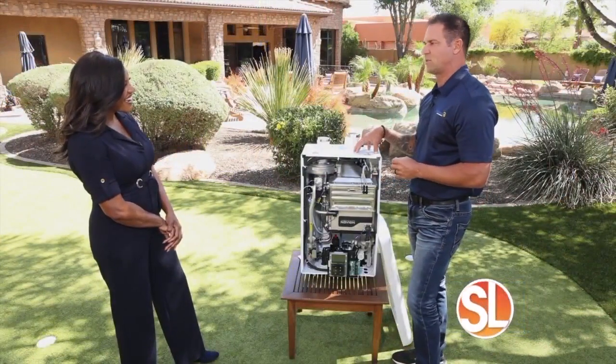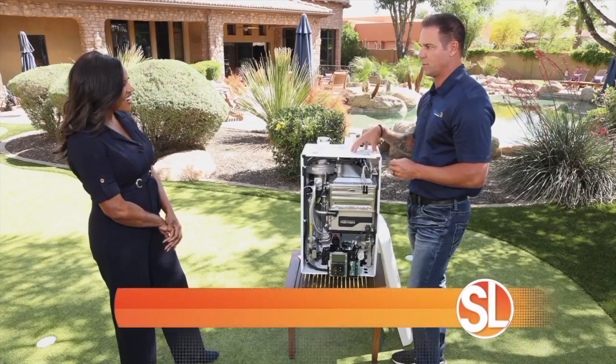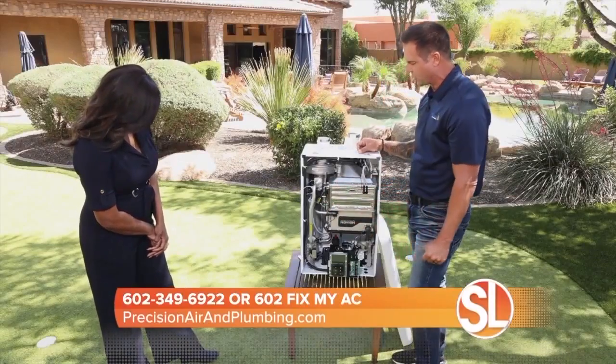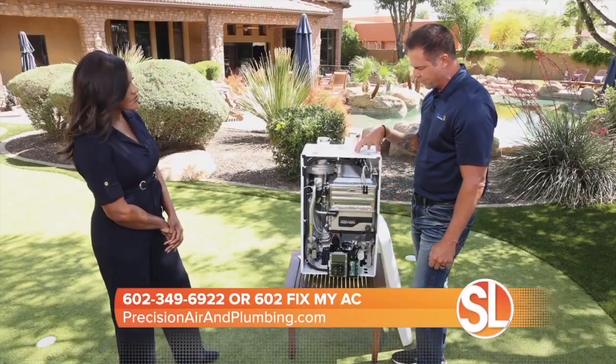The life expectancy of these is a lot longer than your conventional water heaters as well. There's no corrosion going on because it's not holding water. The burner system on this is very, very small, so they're much more efficient.